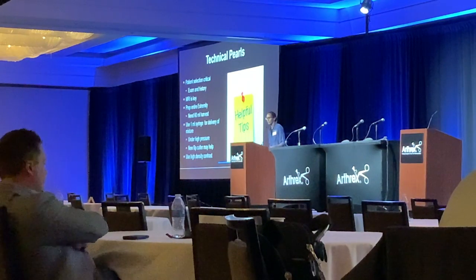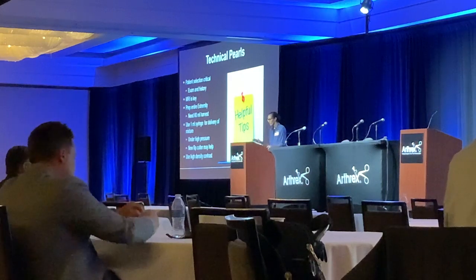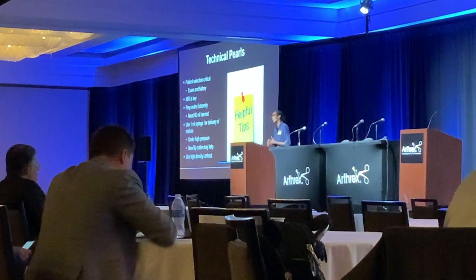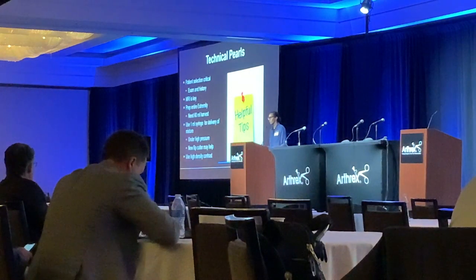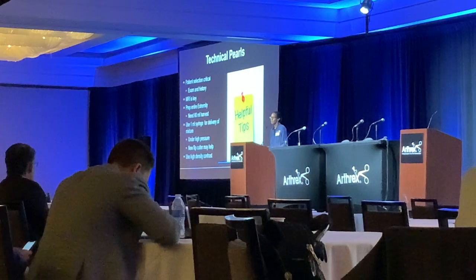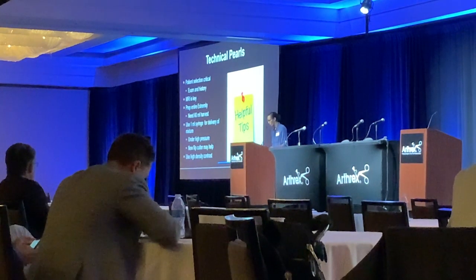Some helpful tips: patient selection is really critical. Get the MRI, listen to the exam, and do conservative management first. MRI is key — look at those fluid sequences. I usually prep the entire leg in the OR. If I need to go up to the iliac crest I will, but I get plenty from the proximal tibia for my harvest. Using the 1mm syringe is helpful to keep putting the mixture in without back pressure. The new flip cutter should help with that, and using high-density contrast is really helpful as well.